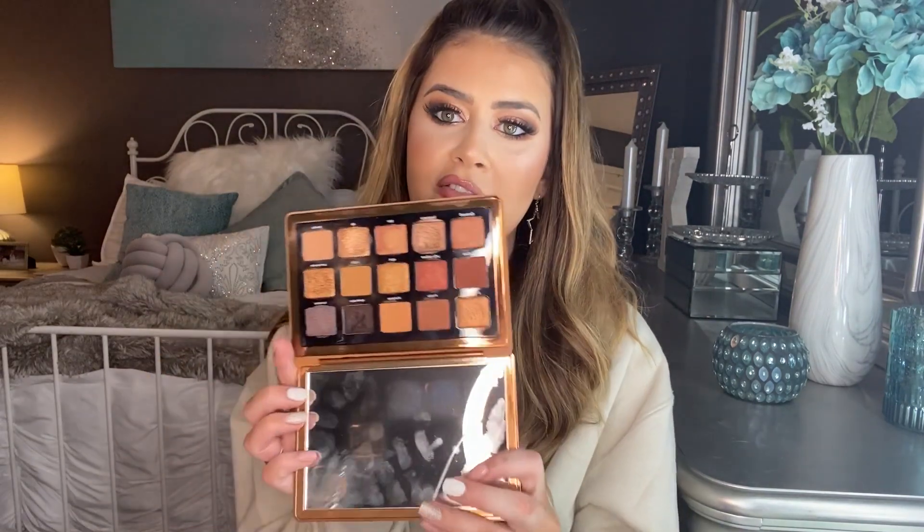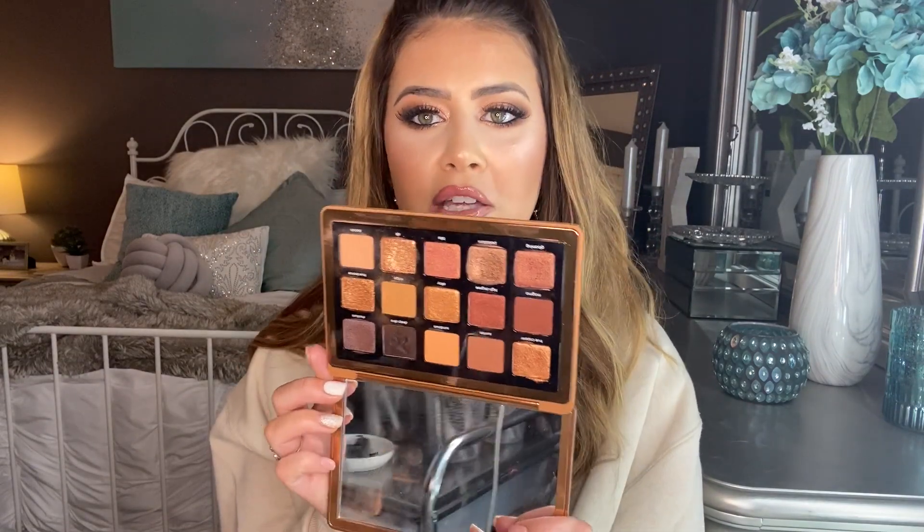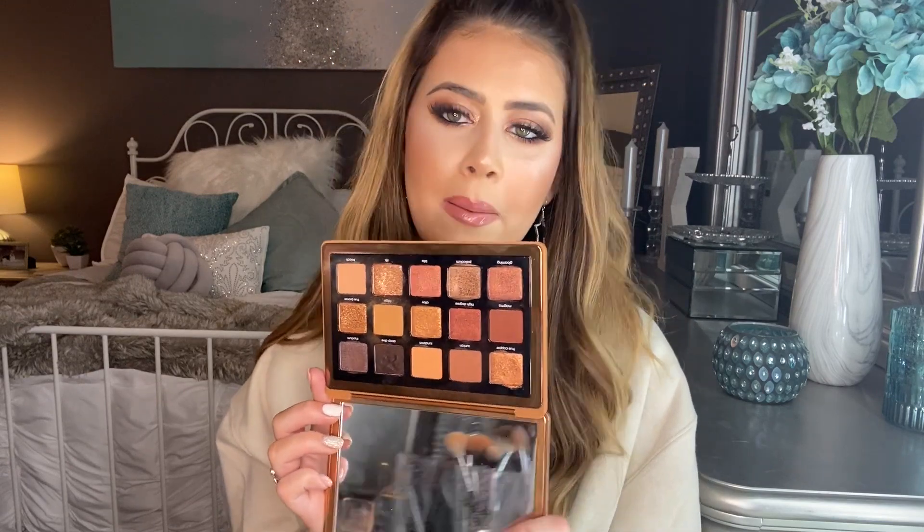The next favorite — I did a video on this so it should be no surprise — is the Natasha Denona Bronze Eyeshadow Palette. I have been digging into this so much. These are my colors — I love warm-tone browns, bronzes, and golds. I don't have it on today but I've been wearing it almost every day. There are some amazing matte shades for everyday wear in the crease, and the metallics are like a bronzy summer goddess look. I highly recommend this if you love neutrals — it's expensive but so worth it.